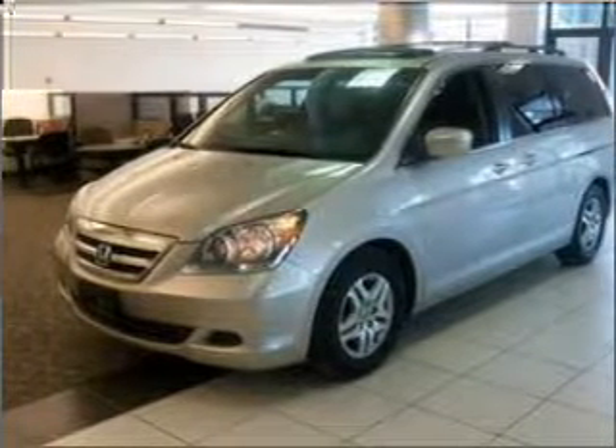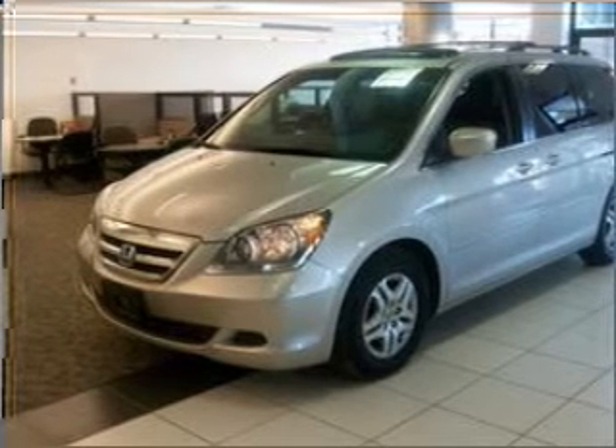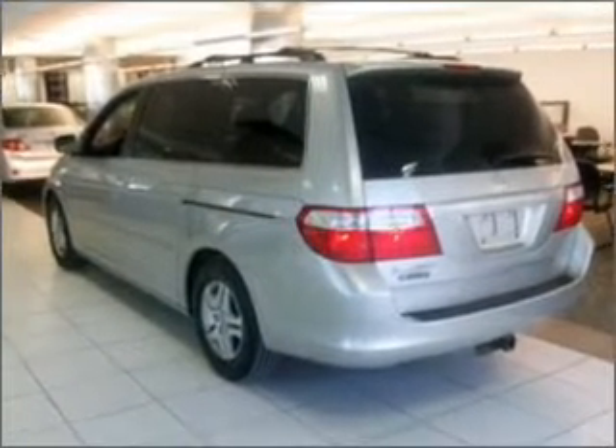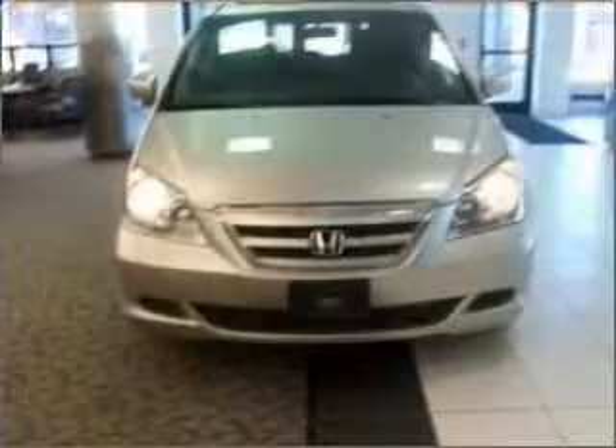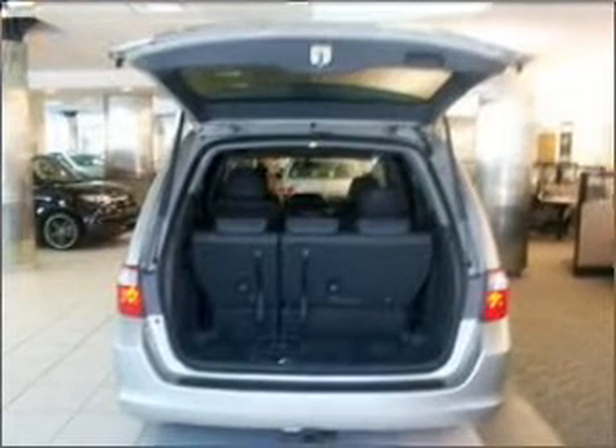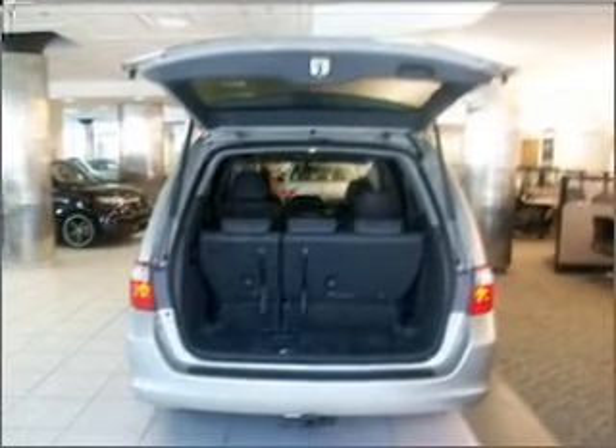Whether heading out on tour or hauling the kids to soccer, this 2007 Honda Odyssey XL with Breeze is the vehicle you need. This Odyssey has a 3.5-liter 6-cylinder 24-valve engine and a 5-speed automatic transmission, and has a silver exterior and a leather interior. Its leather is made to accommodate the largest of loads.